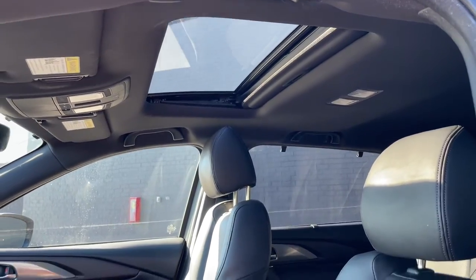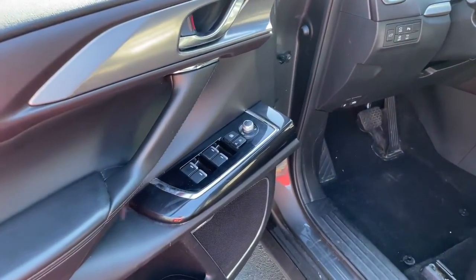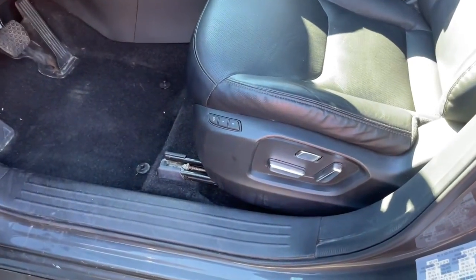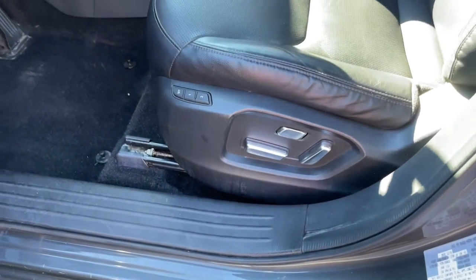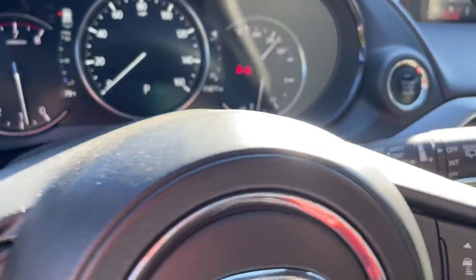These are just some of the great options this vehicle comes with: all-wheel drive, third-row seat, navigation system, keyless entry, heated driver's seat, four-cylinder engine, cooled driver's seat, sunroof, satellite radio, and premium sound system.